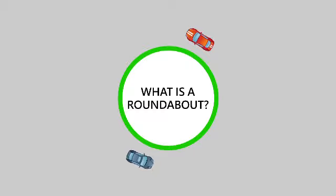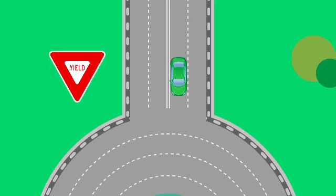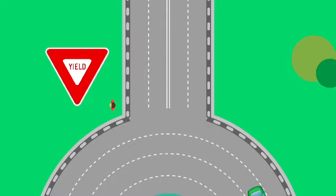A roundabout is a one-way circular intersection that reduces traffic congestion while maximising safety for drivers, pedestrians, and cyclists. Because of slower speeds and fewer points of impact, roundabouts have been proven to reduce serious and fatal collisions by up to 80%. In addition, roundabouts reduce delays as drivers yield rather than stop at a red light, allowing them to handle larger traffic volumes for the same number of lanes.